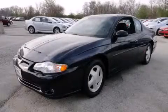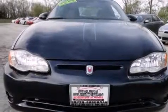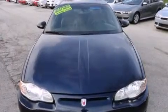This is a 2002 Chevrolet Monte Carlo. Features include a power moonroof, a premium audio system, cruise control, a CD player, and dual airbags.